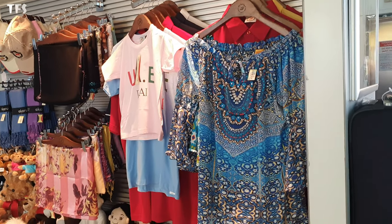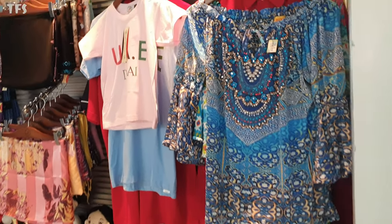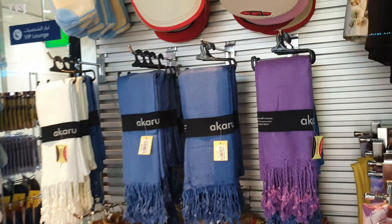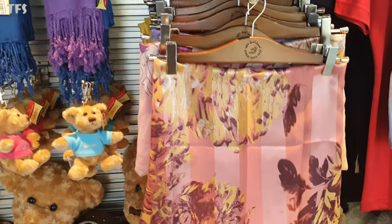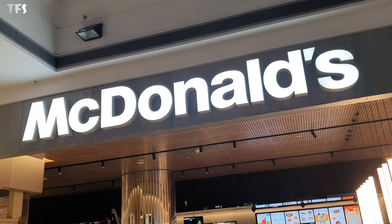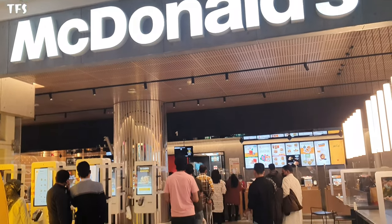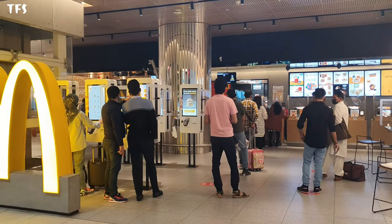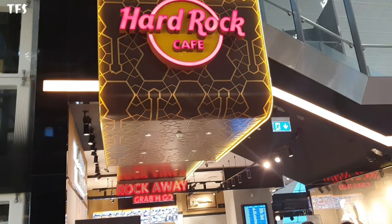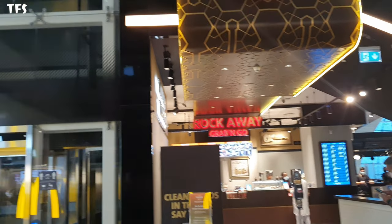You can buy clothes here — shopping is great. Here is McDonald's, so if you want some food you can buy hamburgers and other items here.